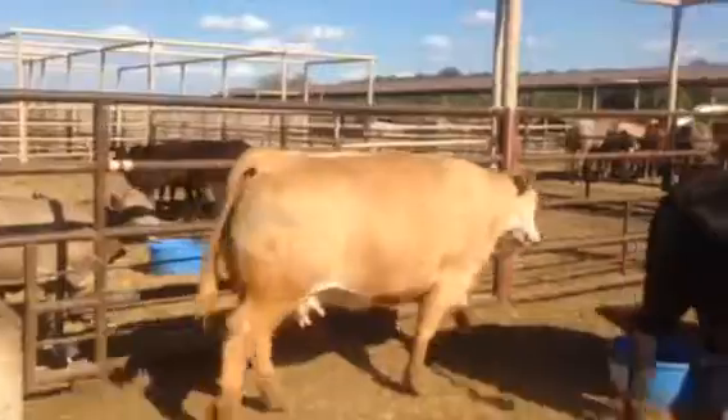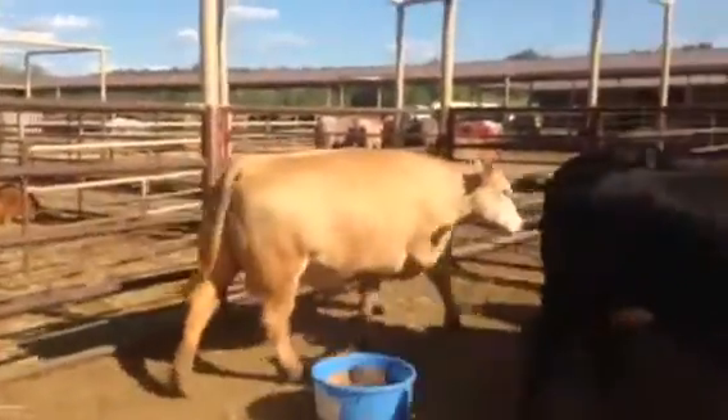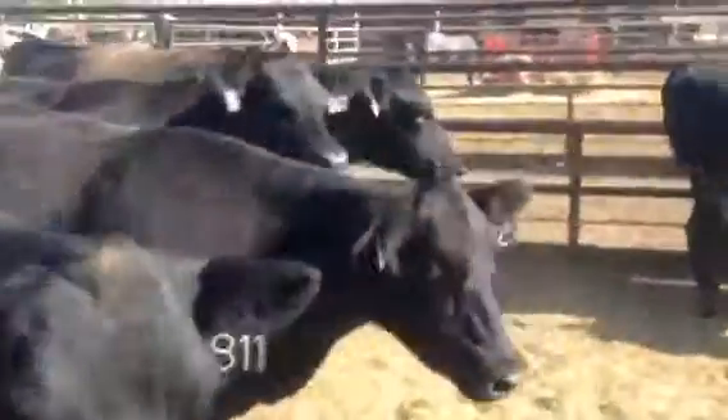She doesn't have a great udder, but they sold her really high-dollar at a sale last year. She's a big stout cow and I kind of bought her into the money. Those are all good, big-bodied, good-natured cattle.